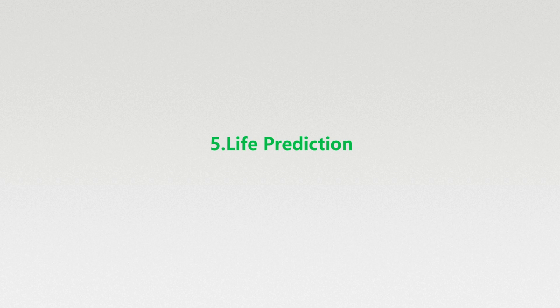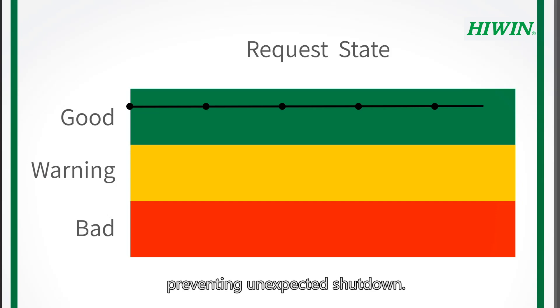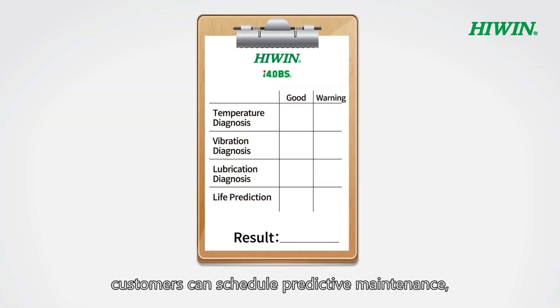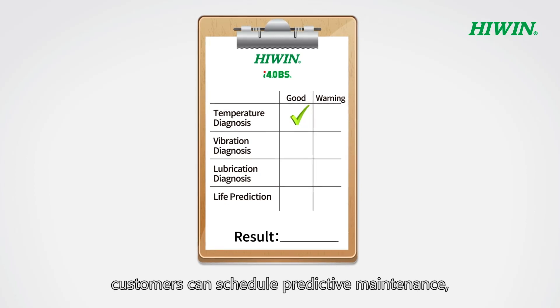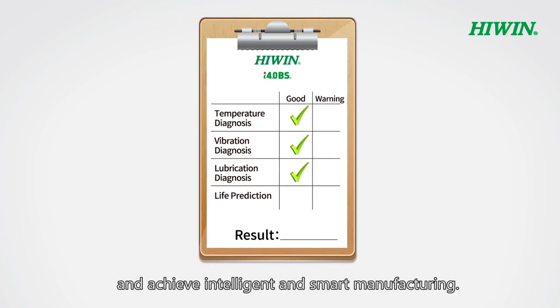Live prediction: monitoring ballscrew physical condition, preventing unexpected shutdown. By monitoring the ballscrew's operating condition, customers can schedule predictive maintenance, maintain high productivity, and achieve intelligent and smart manufacturing.